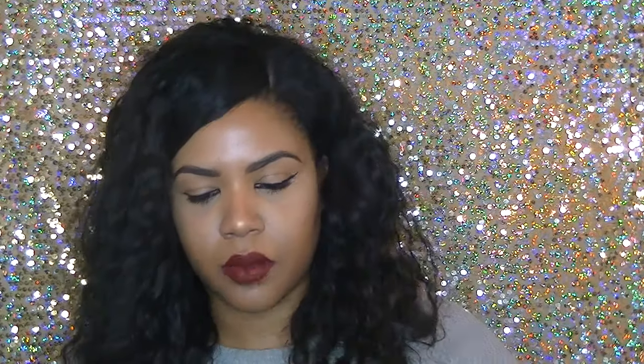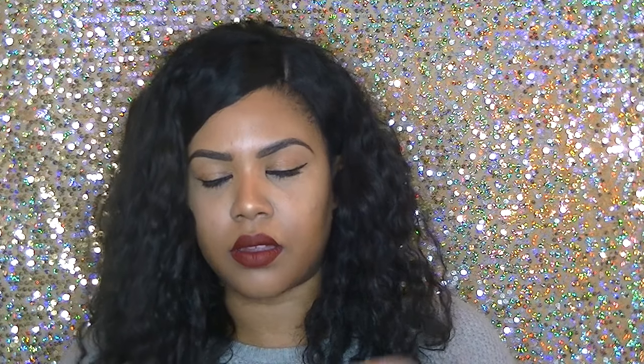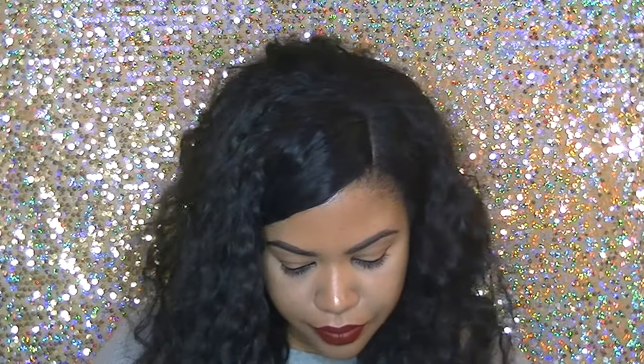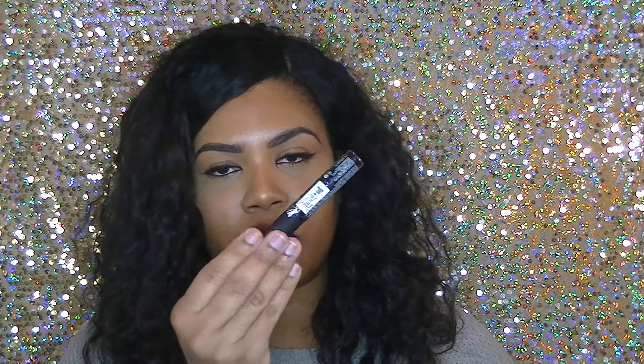I got a highlighter by OFRA Cosmetics — this is a collaboration they did with the Instagram page called Dupe. I'm going to swatch it for you because it looks really pretty. Look at that highlight — yes! Love that, excited to try that one. I also got a velvet lippy by Absolute New York in the color Wicked — a dark plum color — and a Juice Beauty Sheer Lip Gloss.